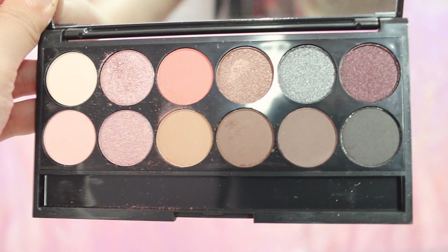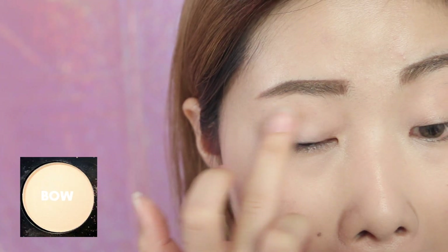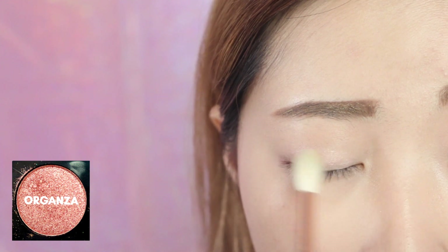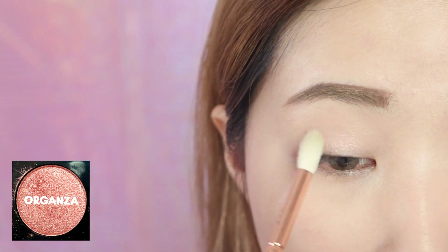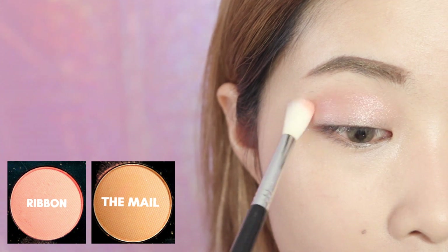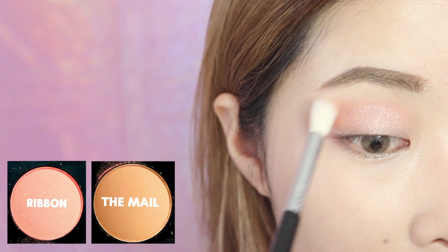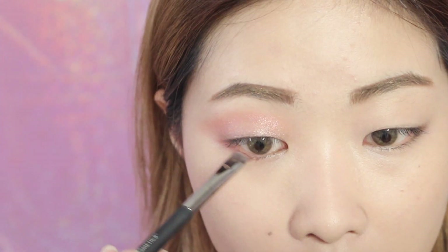For the eyes I'll be using the Sleek Also Special Eye Divine eyeshadow palette. First I'm going to sweep bowl on the entire lid as a base, then I'm applying organza which is a beautiful shimmering rose gold shade on my entire lid. Then I'm mixing ribbon and the mill together and blending them on the crease for a soft and diffused look.